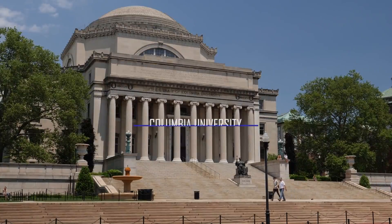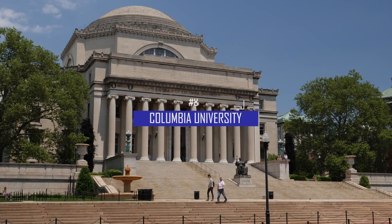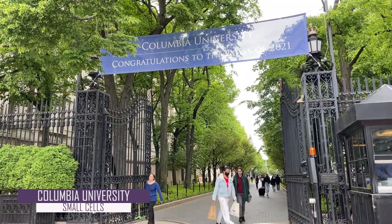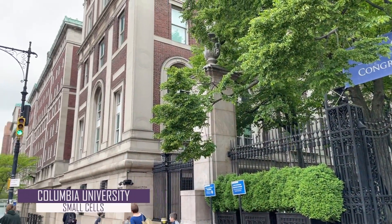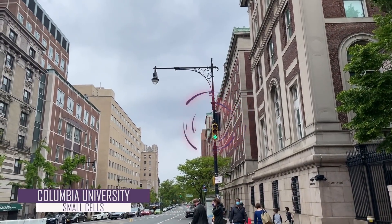Our final stop on this eight-part journey through New York is Columbia University, located above and to the west of Central Park, between 114th Street and 120th Street. Here, right at the entrance to the main campus, if we pan to the left, we see a small cell mounted on a combination of a street light and traffic light.